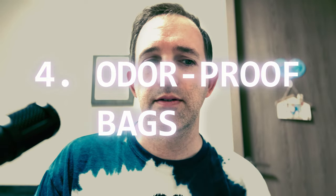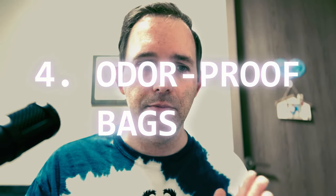Number four: odor proof bags. You can store food and even waste in odor proof bags to minimize the scent that can attract wildlife. These bags help contain the smells and fragrances that can attract wildlife to your campsite, and it also adds a little extra layer of protection.